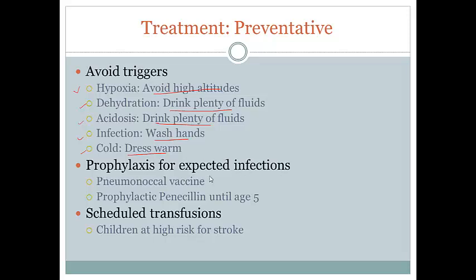For prophylaxis, the spleen is a very vulnerable organ that plays a crucial role in fighting encapsulated bacteria. Knowing it will ultimately become non-functional, we can jump the gun and give patients a pneumococcal vaccine and prophylactic penicillin until the age of five if they have loss of splenic function at an early age. For children at high risk for stroke, we can identify them early and schedule exchange transfusions to avoid the devastating effects of stroke in children.